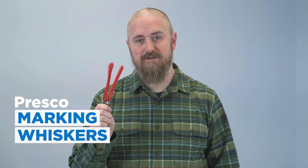Hi, this is Ben from Engineer Supply. I'm here today to talk about whiskers. No, not these whiskers, but about Presco marking whiskers.